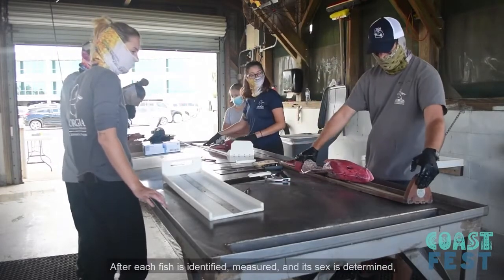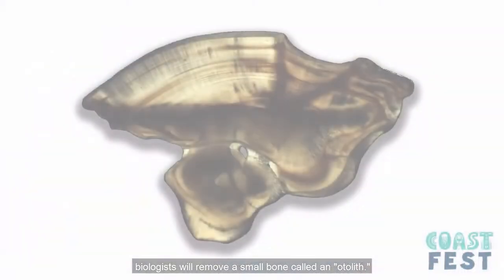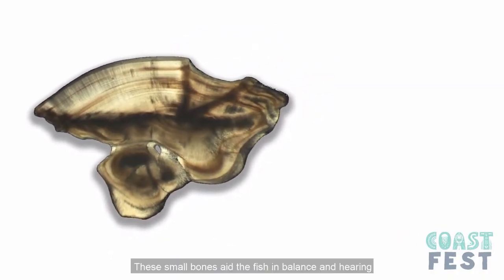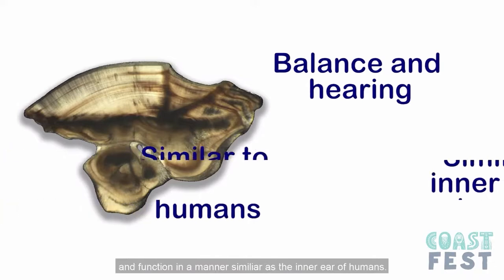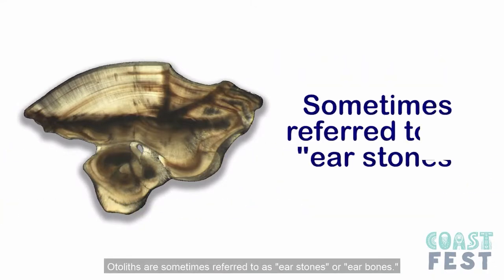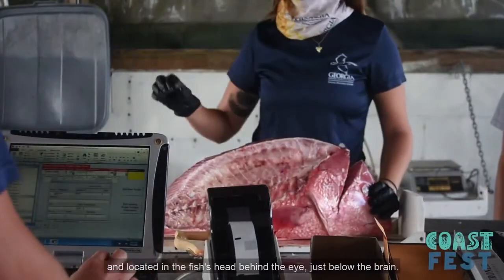After each fish is identified, measured, and its sex is determined, biologists will remove a small bone called an otolith. The otolith is used to determine the age of the fish. These small bones aid fish in balance and hearing, functioning in a manner similar to the inner ear of humans. Otoliths are sometimes referred to as ear stones or ear bones. They are comprised of calcium carbonate and located in the fish's head behind the eye, just below the brain.